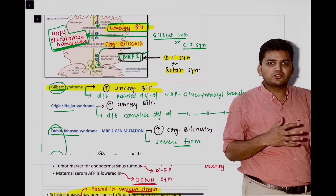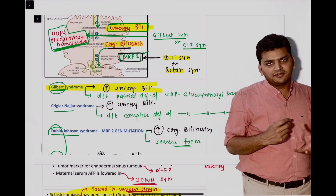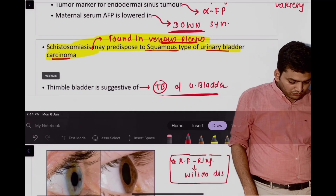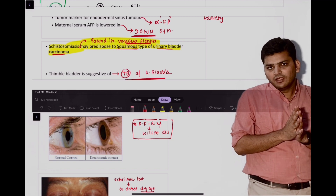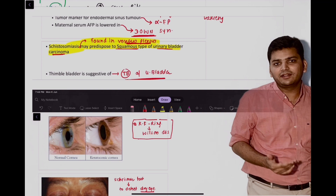Gilbert syndrome presents in the age group of 20 to 30s; there will be on and off jaundice. The question asked in which condition unconjugated hyperbilirubinemia is seen — the answer was Gilbert syndrome. We also discussed schistosomiasis: schistosomiasis leads to which cancer? Schistosomiasis leads to urinary bladder cancer — the squamous cell type.